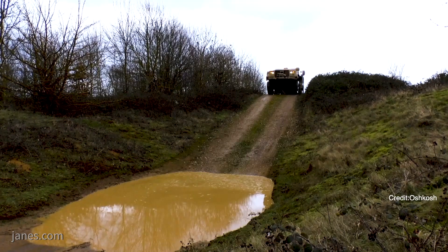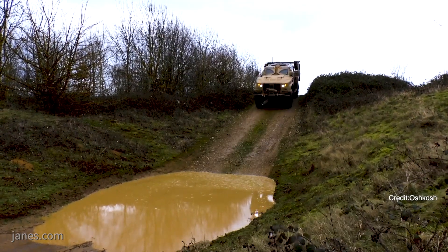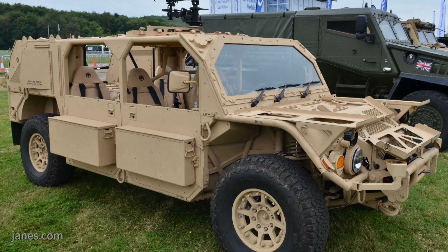On the infantry squad vehicle — it's fairly well known throughout the show that Oshkosh has partnered with Flyer Defence to offer the Flyer for the infantry squad vehicle requirement. Oshkosh partnering is quite unusual. We are partnered with Flyer Defence and they've got a great design — the Flyer 72 version. They have the design authority of the vehicle and we will be the manufacturing authority. We have been down-selected and will supply two trucks to the Army in November.